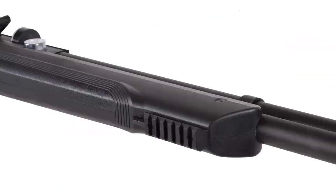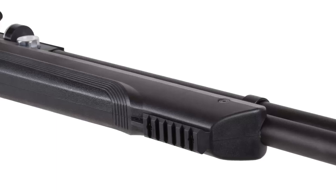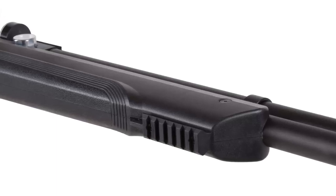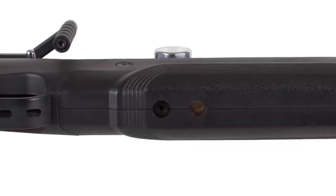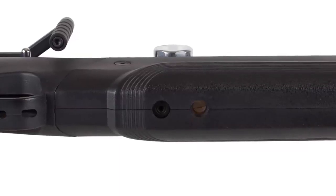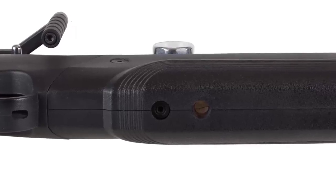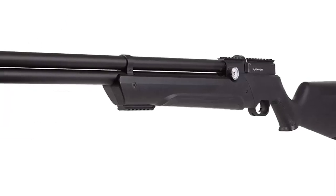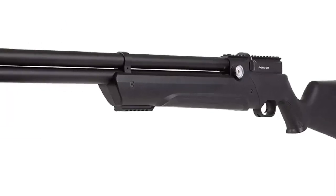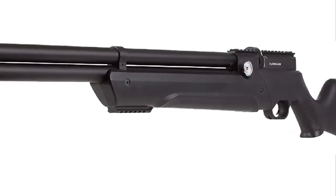The Avenger Caliber Regulated PCP Air Rifle is an excellent choice for those looking for an air rifle that is both accurate and reliable. Its adjustable pressure and pellet velocity make it a great choice for both hunting and target shooting. The gun's adjustable stock, trigger, adjustable cheek rest, and trigger guard make it easy to customize to your individual shooting style and preferences. With its highly customizable features, the Avenger Caliber Regulated PCP Air Rifle is sure to meet the needs of any shooter.